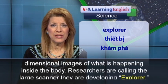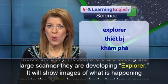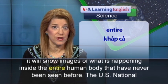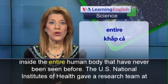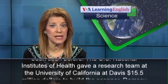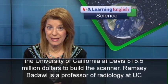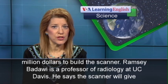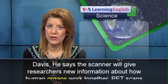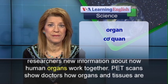Researchers are calling the large scanner they are developing Explorer. It will show images of what is happening inside the entire human body that have never been seen before. The US National Institutes of Health gave a research team at the University of California at Davis 15.5 million dollars to build the scanner. Ramsey Badawi is a professor of radiology at UC Davis.